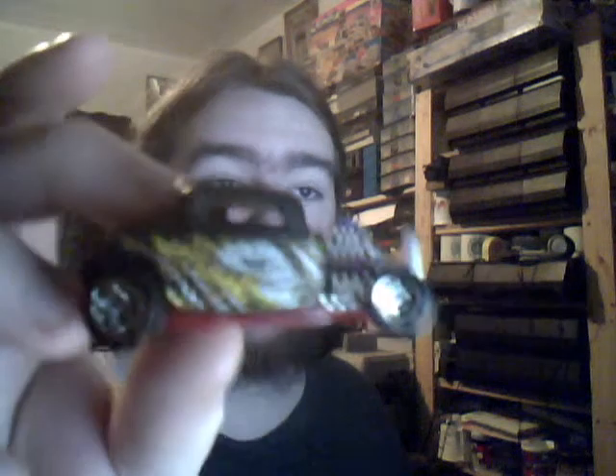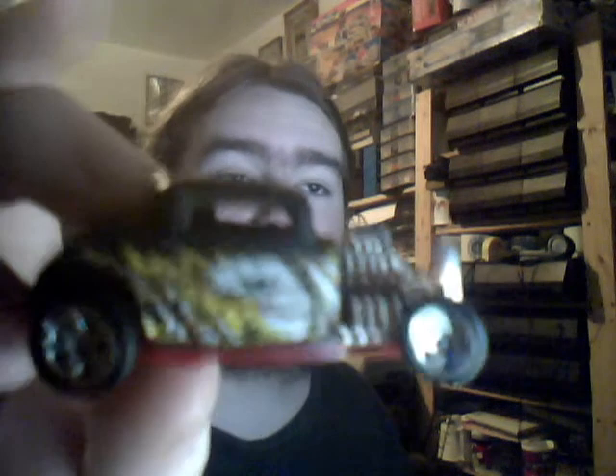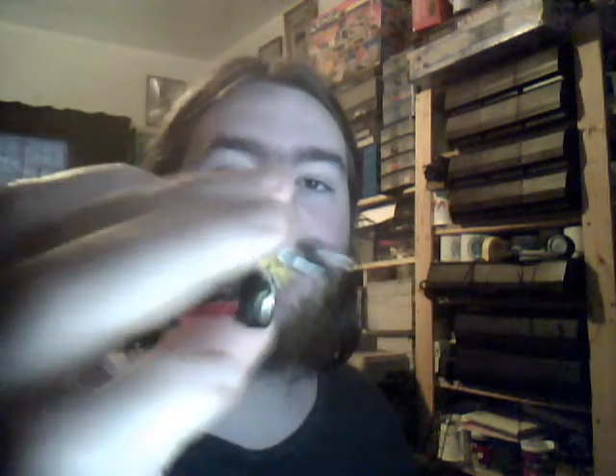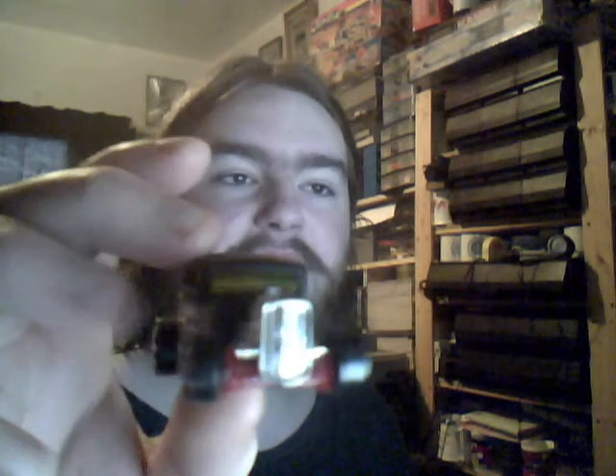Talking of Hot Wheels, we have a very cool 32 Ford. Very cool tampos on this one — skull with some flames on, very cool indeed. Nice about this as well is the fact that the grille is still intact. This usually breaks off or gets damaged a lot when it crashes into things. Nice red underbody as well.